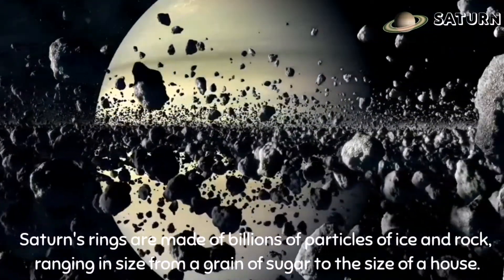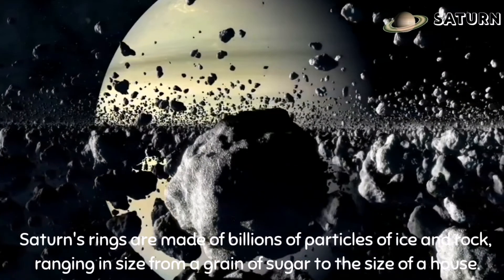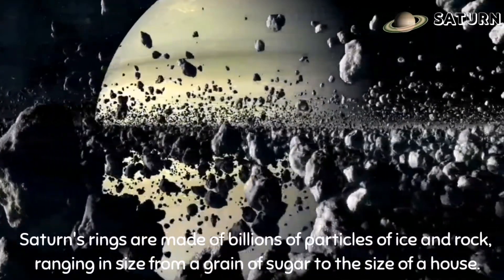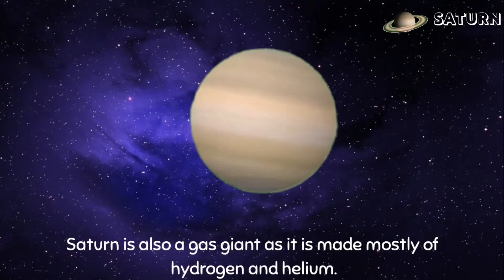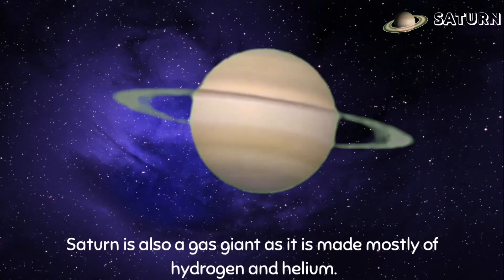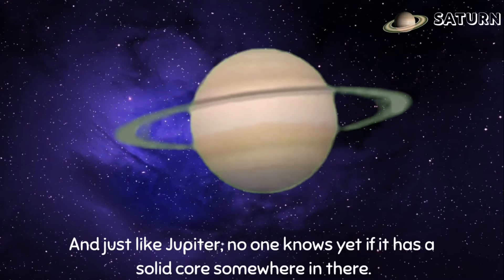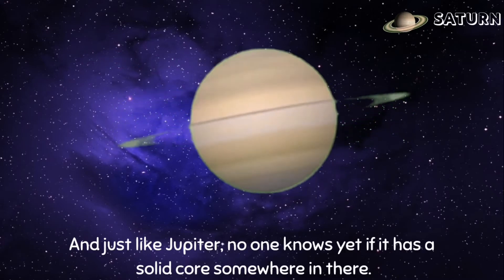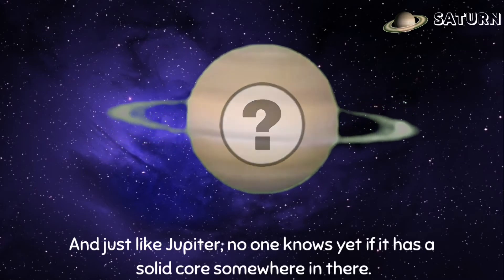Saturn's rings are made of billions of particles of ice and rock, ranging in size from a grain of sugar to the size of a house. Saturn is also a gas giant as it is made mostly of hydrogen and helium, and just like Jupiter, no one knows yet if it has a solid core somewhere in there.